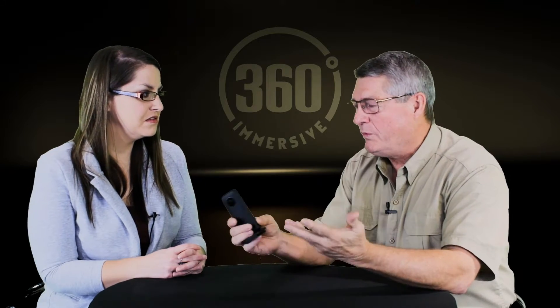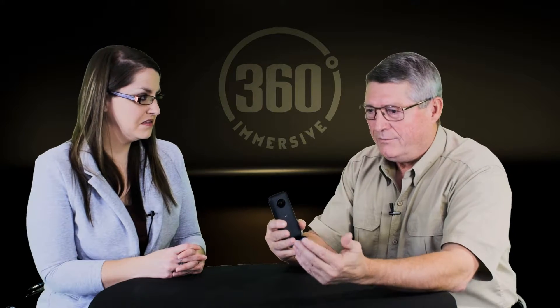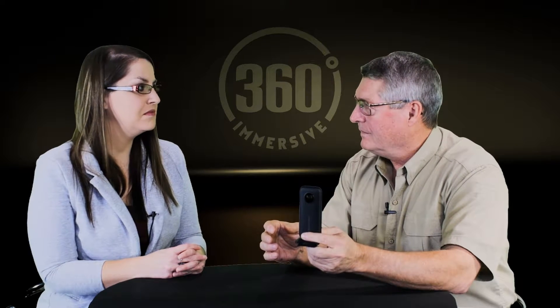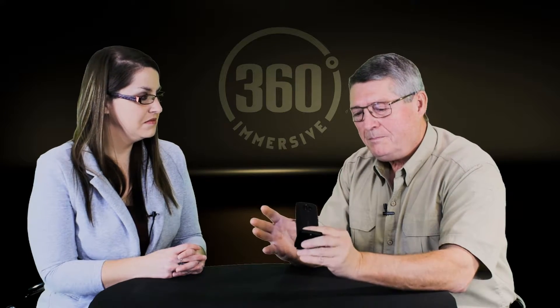If you can use a smartphone — your iPhone or your Android in your pocket — and you can shoot a video, guess what? You can shoot VR training. And if you can do that, you can contribute to your organization. So we've come a long way in four years.